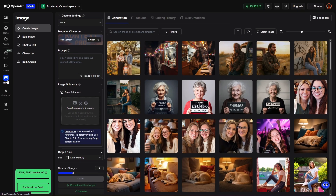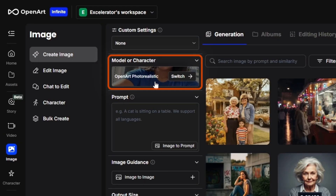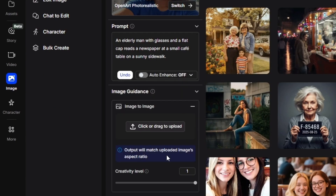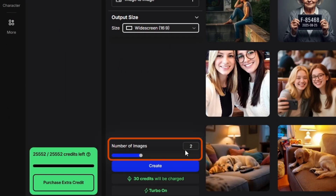Now let's jump into OpenArt and generate some images. From the OpenArt homepage, click Image in the left menu to get to the image creation page. First, select a model — by default it's on Flux Context, but clicking there gives you a bunch of models to choose from. Let's pick the OpenArt Photo Realistic model. Now we need to give it a prompt: 'An elderly man with glasses and a flat cap reads a newspaper at a small cafe table on a sunny sidewalk.' We've got some options to make it more detailed — we'll come back to that. For Image Guidance, you can add a reference image and set the creativity level. We'll close that and pick an output size — let's do widescreen 16x9. At the bottom, choose the number of images; we'll leave it on 2 and click Create.